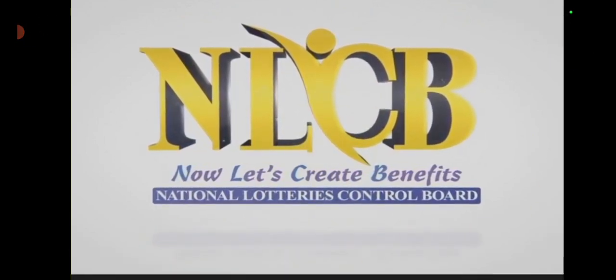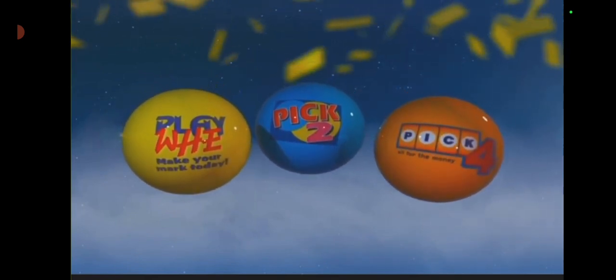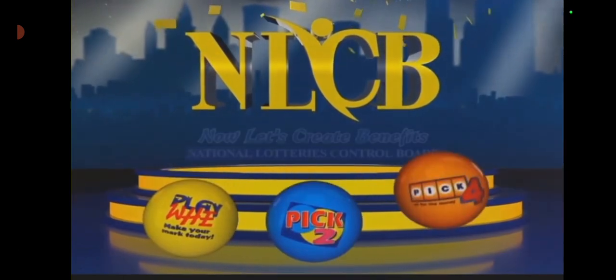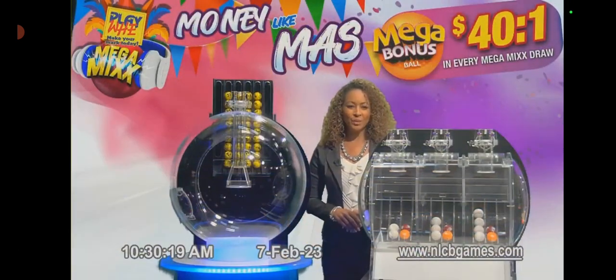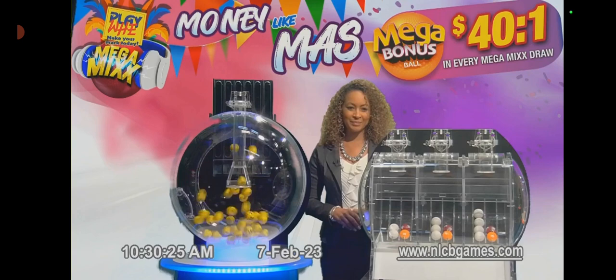Welcome to this morning's Playway Pick Two and Pick Four draw, supervised by independent auditors KPMG and presided over by the National Lottery's Control Board. Good luck everyone. Good morning, welcome to the NLCB's Playway Pick Two and Pick Four draw for Tuesday, 7 February 2023.